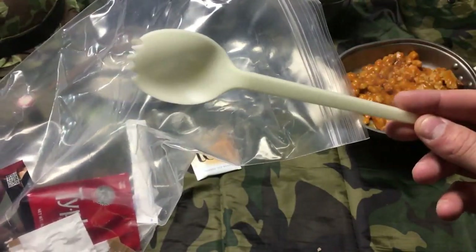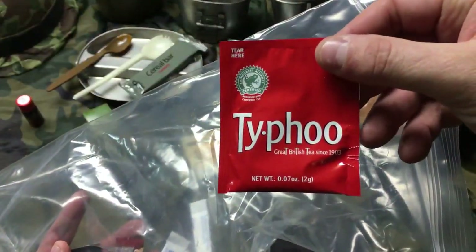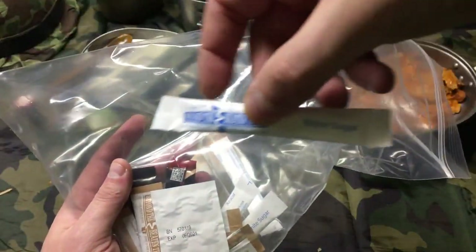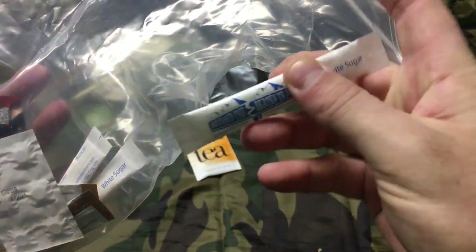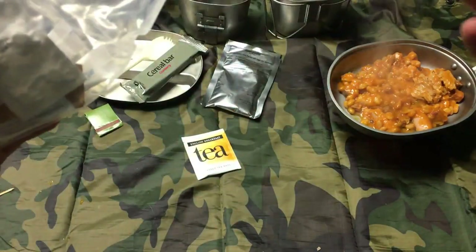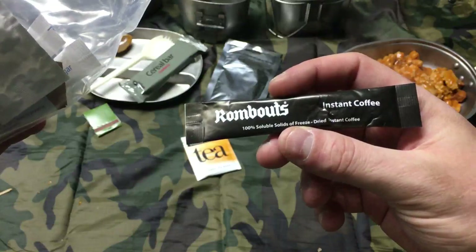That sweet combat spork — yeah, that thing is huge and durable, it's up there with the US one in durability. Green British tea — they give you two packs, you can never have too much tea. Got sugar — two white sugars, that goes with the tea. And Nescafe instant coffee — oh, and another instant coffee: Rombouts, must be a British brand. It'd be interesting to try the different coffees.